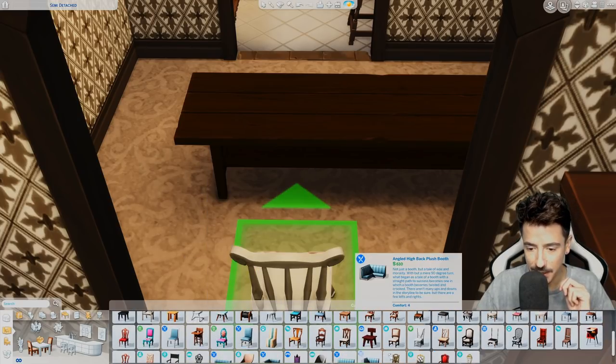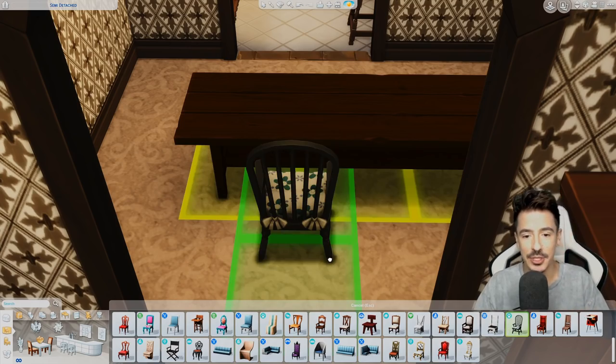It's nice to have bigger thumbnails now with the UI scale — so I can actually see what I'm looking for.